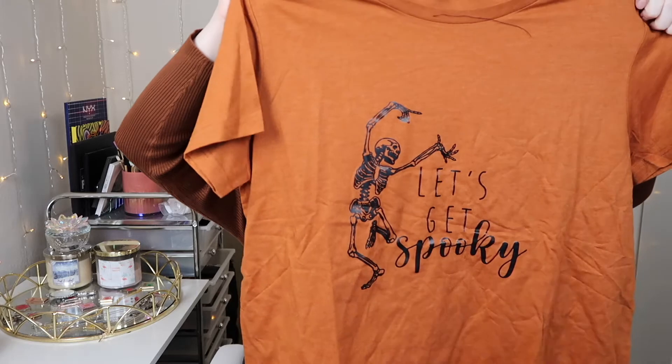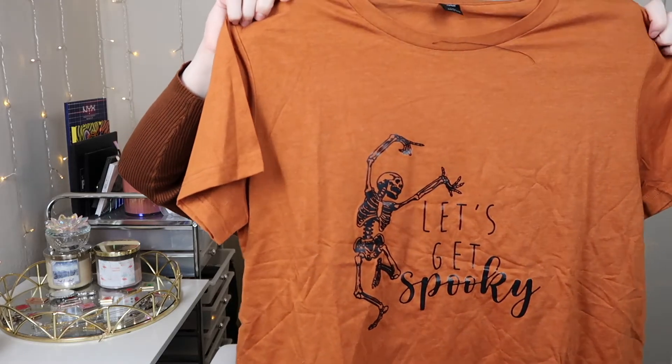The next shirt I got is this orange shirt with 'Let's Get Spooky' on it — this one's so cute. This one seems a little more wide, I don't know if that's just the styling of it. But it's super cute. It also has kind of that same dancing skeleton. This orange color is so cute — you could wear this with like a denim jacket over it or a flannel tucked into some jeans. I think it'd be really cute.